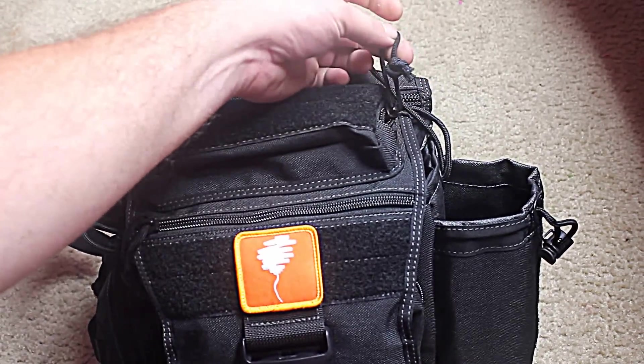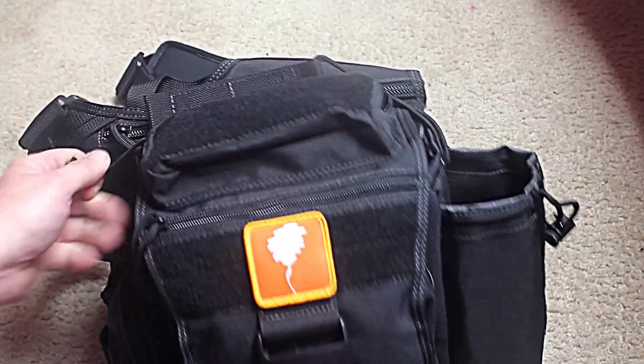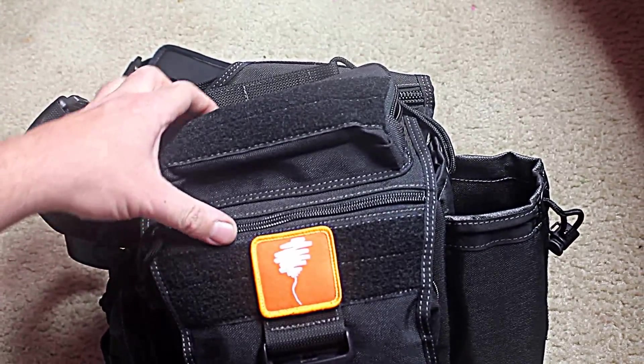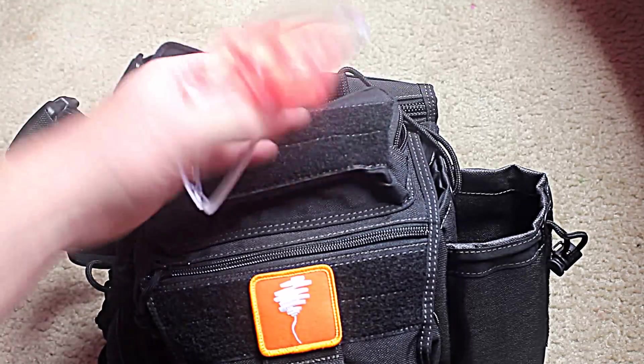Top pocket — all the zippers have paracord pulls on them. In the top pocket, keep the safety glasses and earplugs.